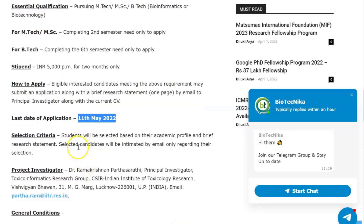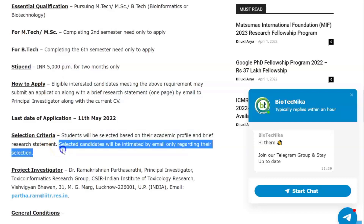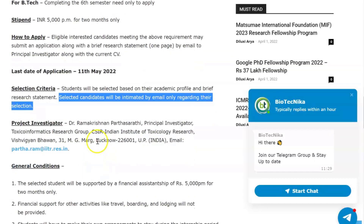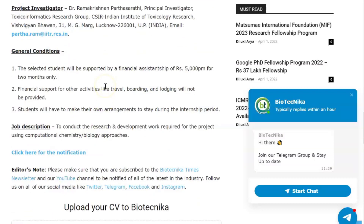The last date of application is 11th of May. Students will be selected based on their academic profile and brief research statement. Selected candidates will be intimated by email only. The email ID to apply is given on the page linked in the description. This institute is located at Lucknow.